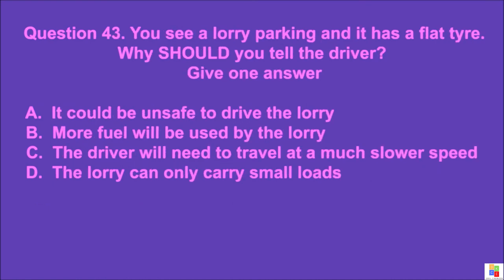Question 43: You see a lorry parking and it has a flat tire. Why should you tell the driver? Give one answer. A: it could be unsafe to drive the lorry, B: more fuel will be used by the lorry, C: the driver will need to travel at a much slower speed, D: the lorry can only carry small loads. The correct answer is A.